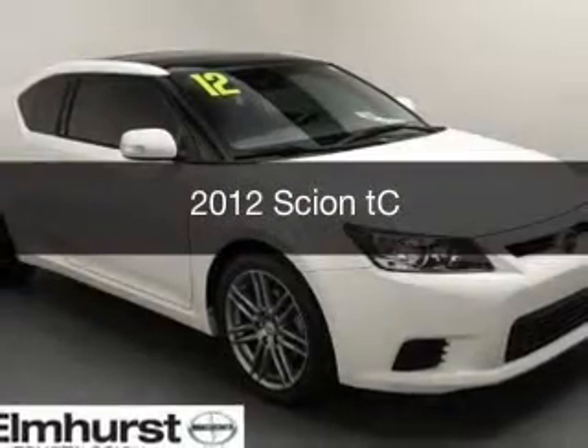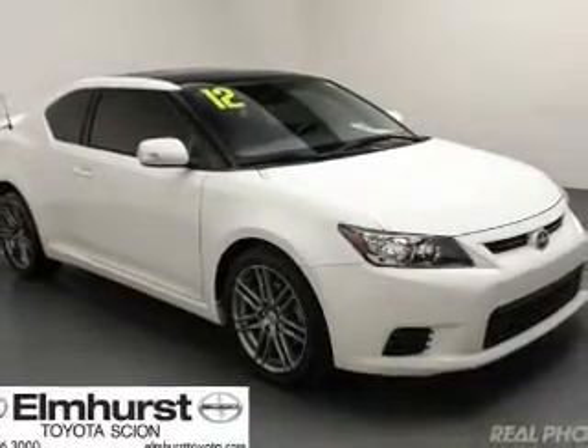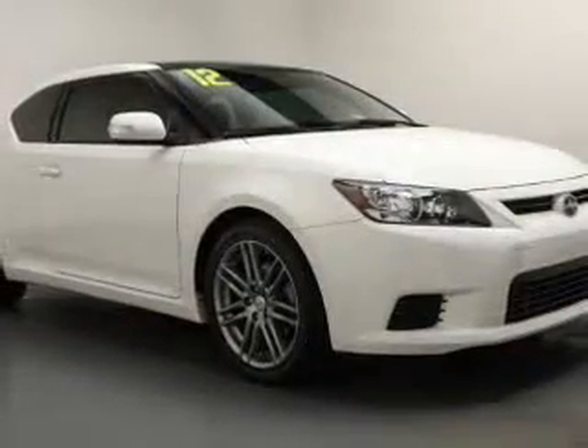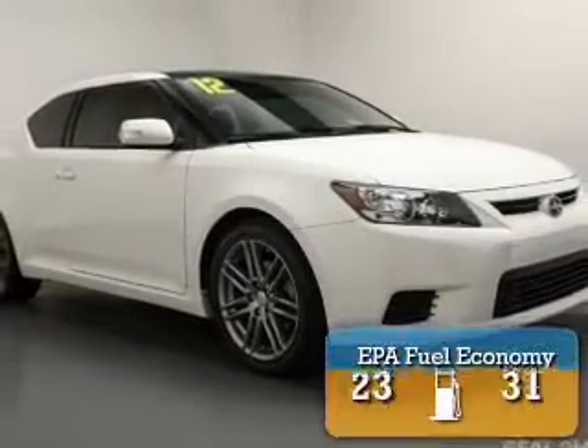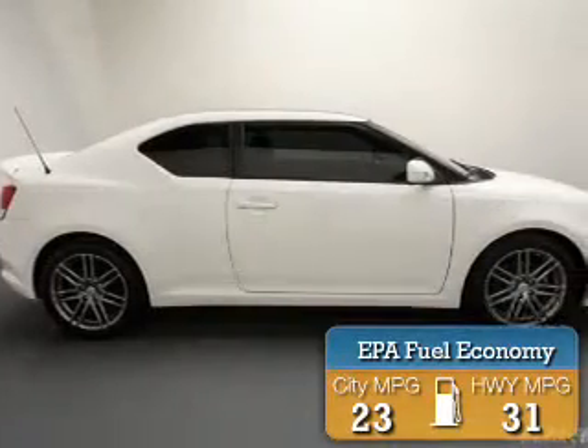This is a used 2012 Scion TC. It's powered by front-wheel drive and a 2.5-liter four-cylinder engine. Great fuel efficiency saves you money by requiring fewer trips to the gas station.